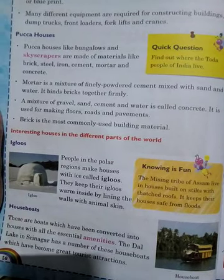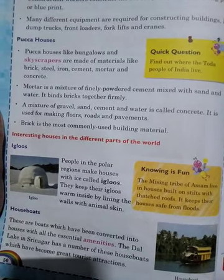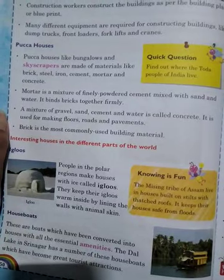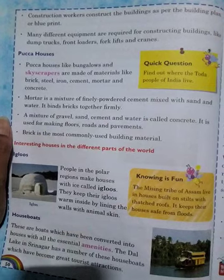Let's talk specifically about pukka houses. The houses where you live in — I am sure that is a pukka house. Bungalows and skyscrapers are made of materials like brick, steel, iron, cement, mortar, and concrete.